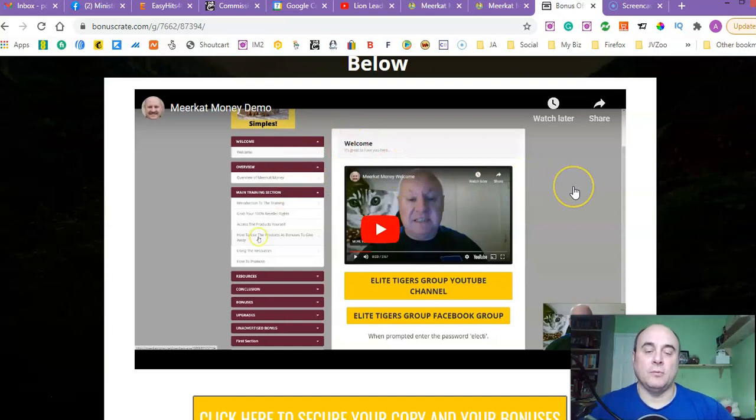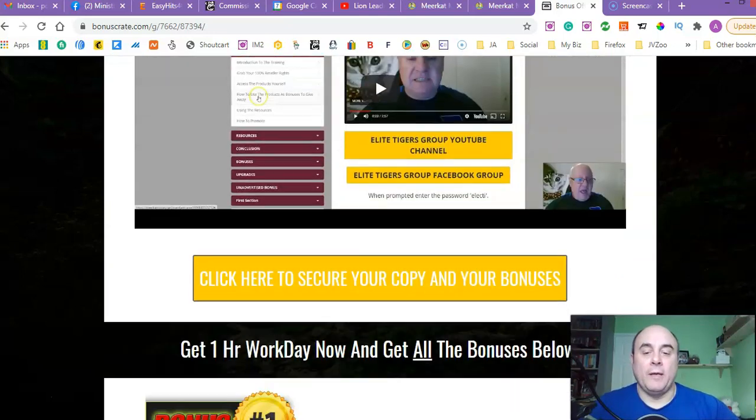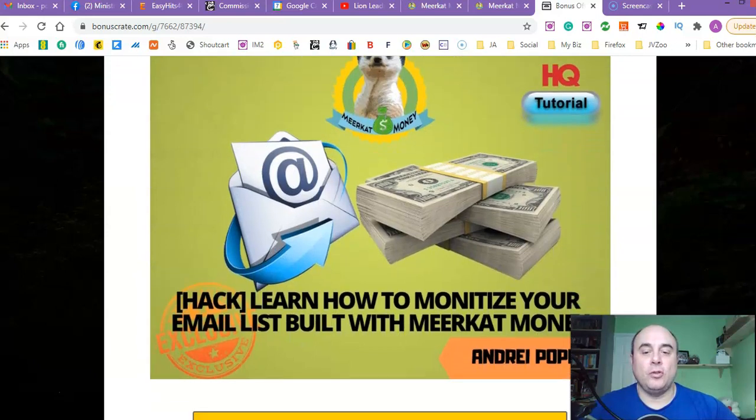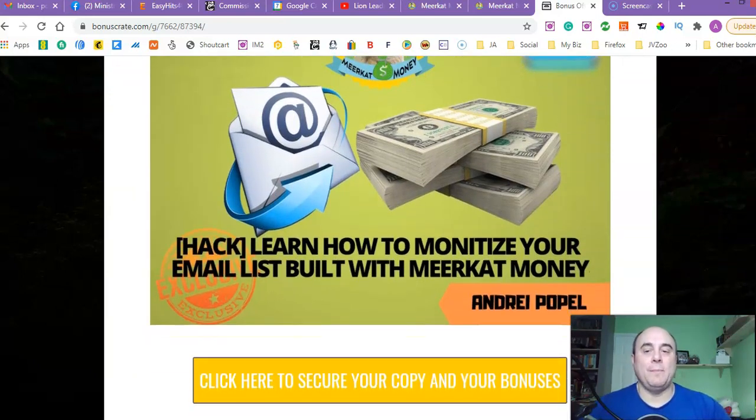It's slightly different — it might still look like a review copy so colors might change, but we'll see. Anyway, if you go to my bonus page, bonus number one is a tutorial on how to maximize and monetize your email list built with make-up money.